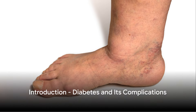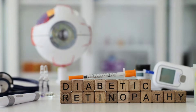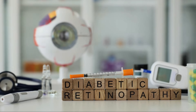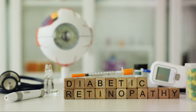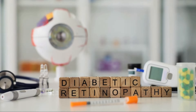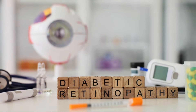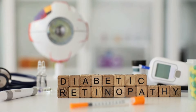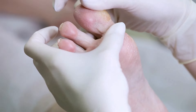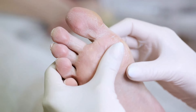Did you know that diabetes can lead to severe complications if not managed properly? It's a sobering fact, but one that emphasizes the importance of understanding this prevalent disease. Diabetes is a condition that impairs the body's ability to process blood glucose, commonly known as blood sugar. It can lead to a host of complications, affecting everything from your heart to your kidneys and even your eyesight. Among these complications, one stands out for its common occurrence and severe consequences if left unchecked: the diabetic foot.